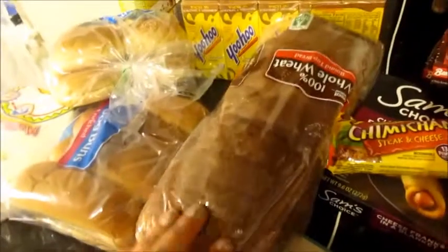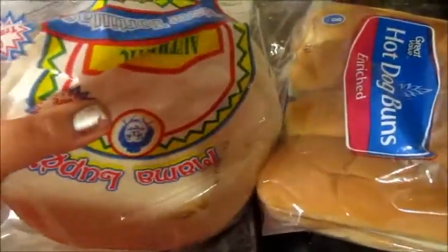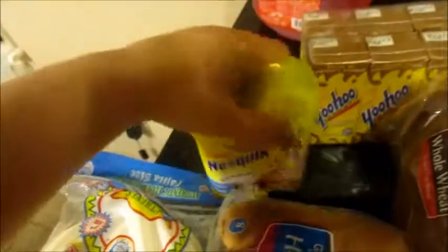And then I got some tater tots and extra crispy waffle fries. And then I got a loaf of whole wheat bread, hamburger buns, hot dog buns, a pack of authentic flour tortillas — I think there's 20 in there. I got some chocolate milk mix for Carson and some Kool-Aid fruit punch juice.